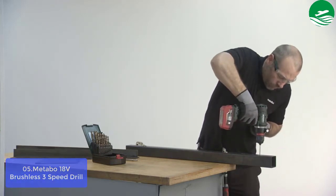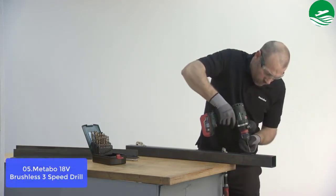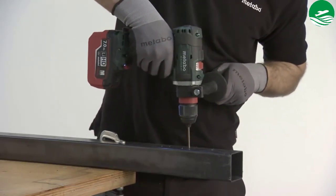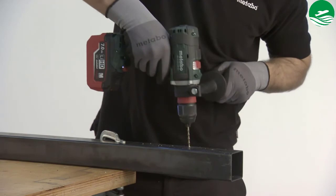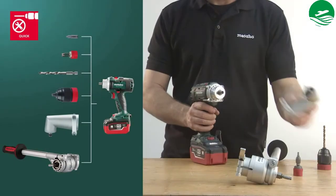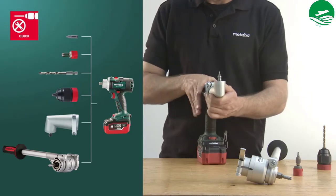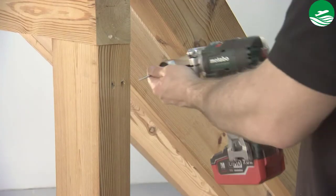On top of these impressive features, it boasts a high maximum power output. The Metabo 18V Brushless 3-Speed Drill has an ergonomic design that reduces user fatigue during work. Three forward speeds and a slower reverse speed add versatility to its range of applications, while the electronic brake quickly stops the bit.